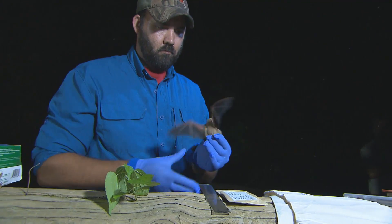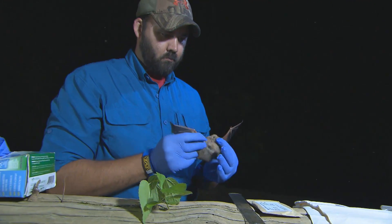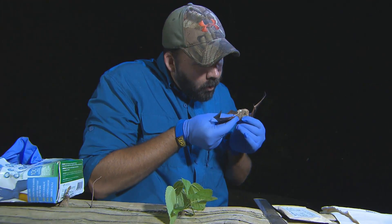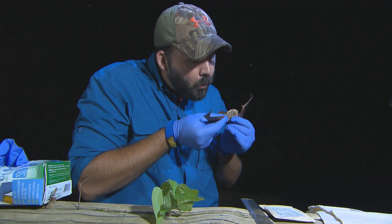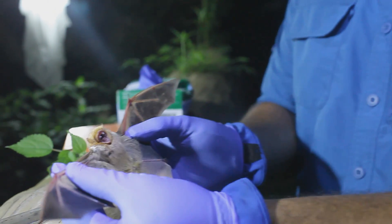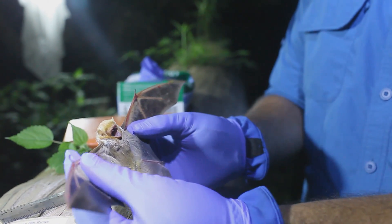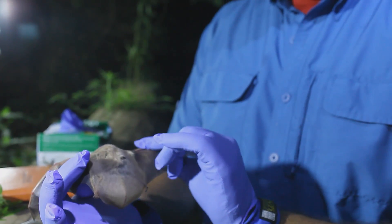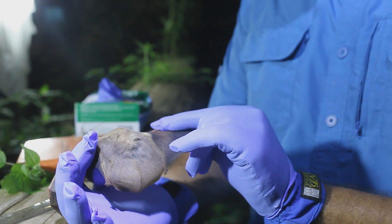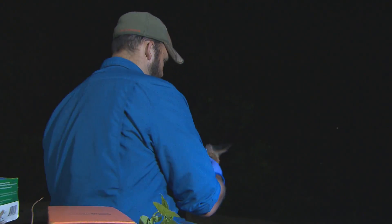So far we've caught the tricolored bat — it used to be called the Eastern Pipistrelle — it's one of the smallest species of bat we have in the state. We will probably catch red bats, which are a year-round tree-roosting forest bat. They're bright red, especially the males. They'll hang upside down off the end of a tree branch, and you would think they'd be pretty easily spotted, but they actually hang and float in the breeze and look just like a dead leaf hanging off the end of a branch.